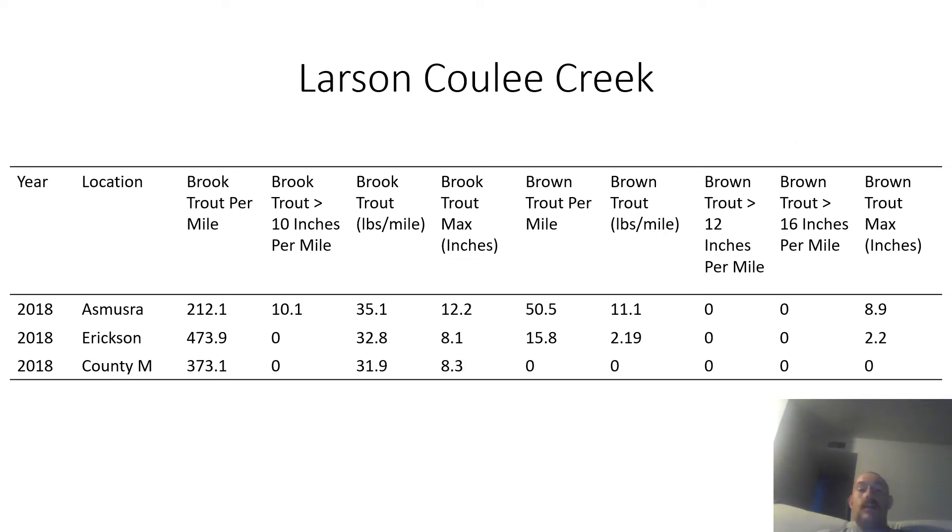The next creek is Larson Cooley Creek, which has a good population of brook trout and some brown trout. The largest brook trout caught was 12.2 inches and the largest brown trout was 18.9 inches. It was surveyed at three locations in 2018. I'm sorry I don't have newer surveys — this is data I had sitting around that I decided to turn into YouTube videos to show places where there's lots of trout.